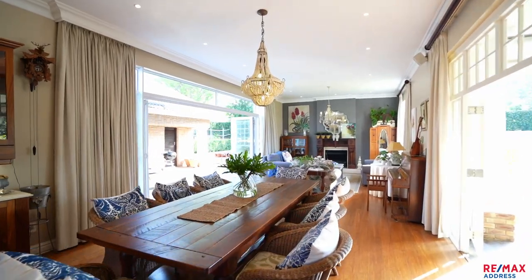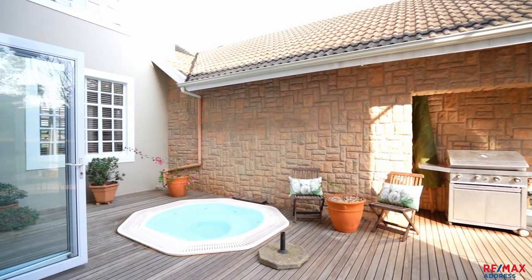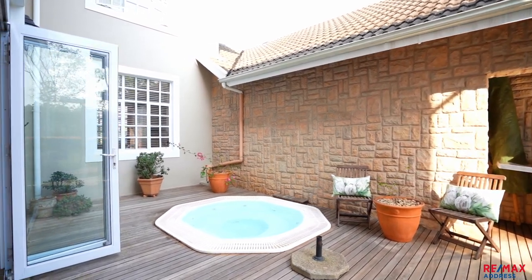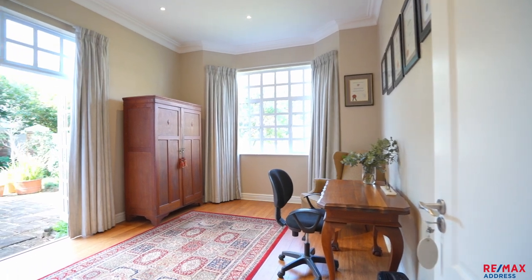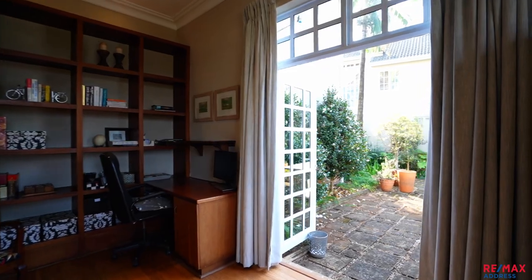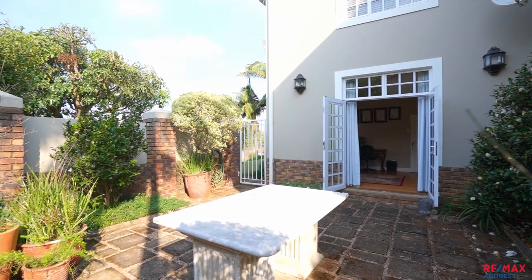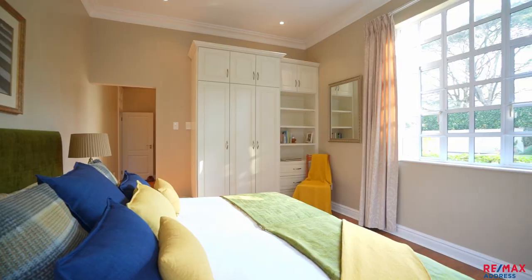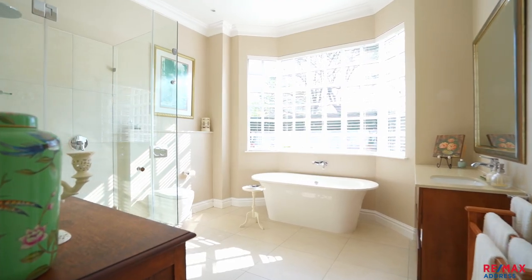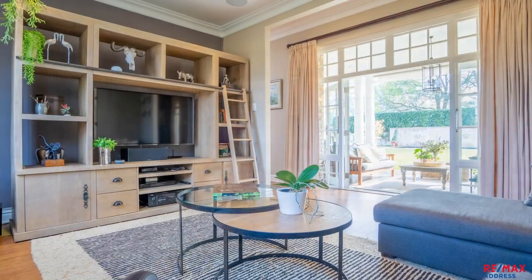Open plan dining room and lounge with concertina stacked doors offer perfect flow to the deck and jacuzzi. TV lounge with surround sound speakers. The perfectly fitted study has French doors which open onto a private courtyard with its own separate entrance. A great guest suite with a full en-suite bathroom will have your guests never wanting to leave.